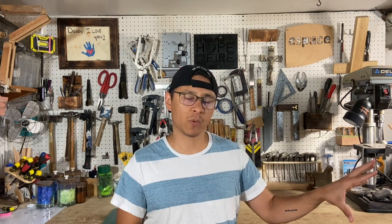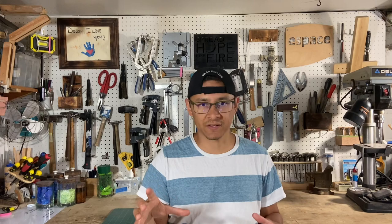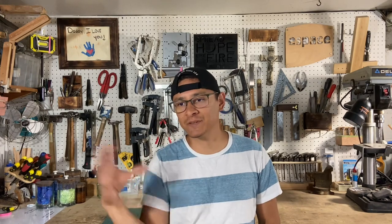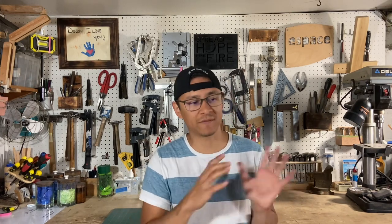Another option worth considering is combining a table saw and router table into one unit — that's often the focal point of a shop, and it saves space. Mine are separate, but combining them is something I'm thinking about for the future. If you have other upgrade ideas, let me know in the comments for the community. Hopefully you picked up a couple of tips and tricks here. Take it one step at a time — eat the frog first, tackle the big thing, then focus on the little stuff. Thanks for watching, and we'll see you on the next one.